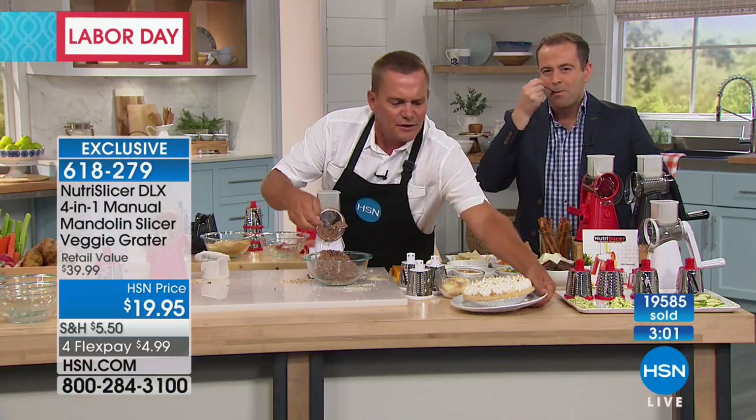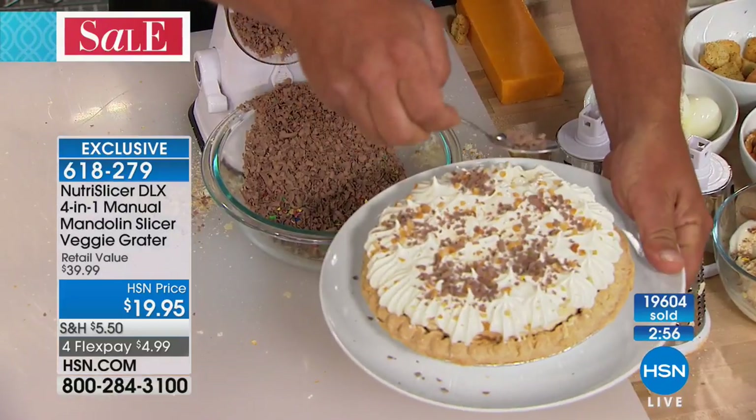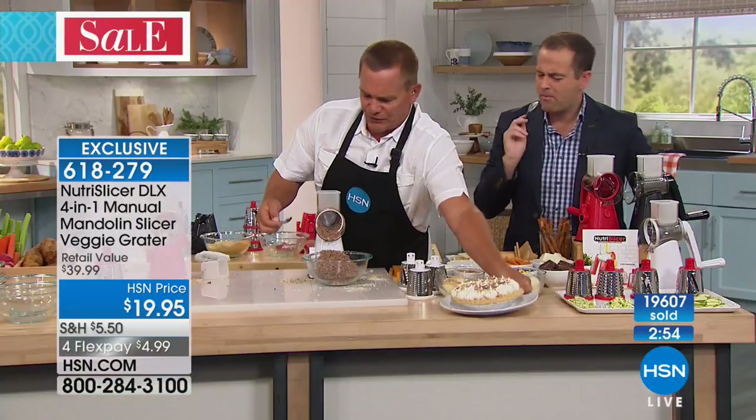Look at this — this is a peanut butter chocolate cream pie. Add a little bit of chocolate sprinkles — it makes all the difference in the world, and you can do that with your Nutri-Slicer.